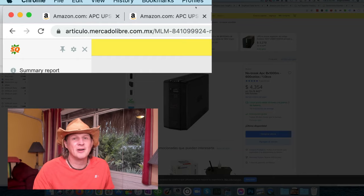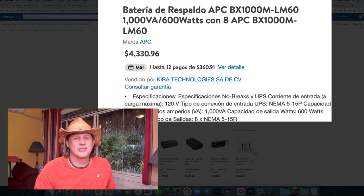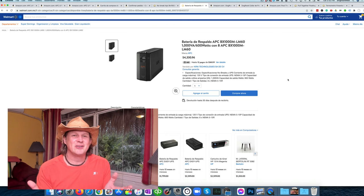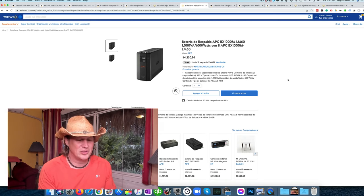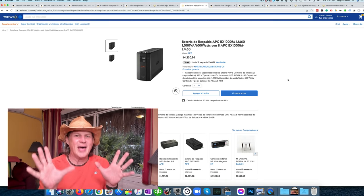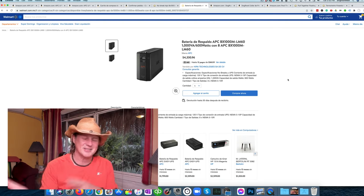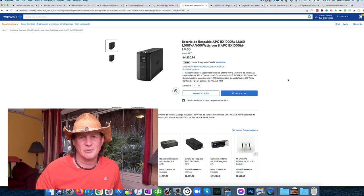Of course, there's also walmart.com.mx — again in Spanish, but you can translate it. It looks like for some reason walmart.com can't be translated over, but the price is about the same as MercadoLibre. Now, not that I would encourage anyone to sneak stuff across the border, but this might be something that if you're driving down, you may have one of these with you. Crossing the border is complicated — some things are exempt, some things are not — and it's not something I know well enough to cover in this video. But it might be worth bringing down with you if you're driving.